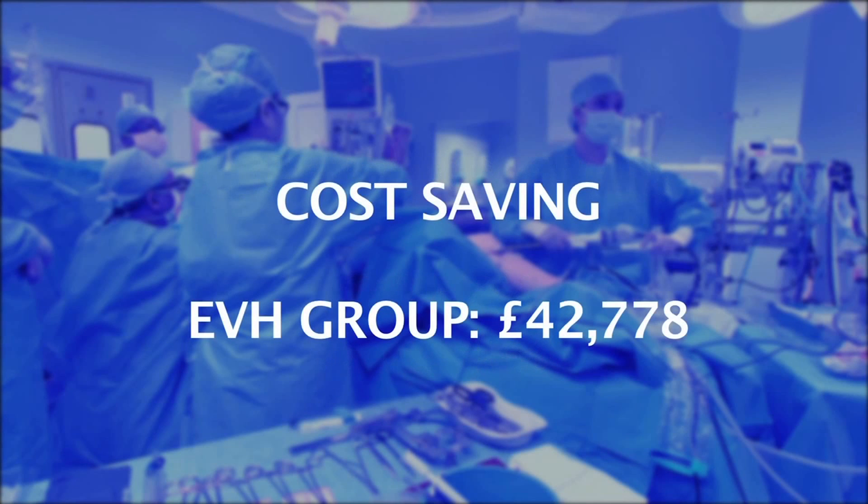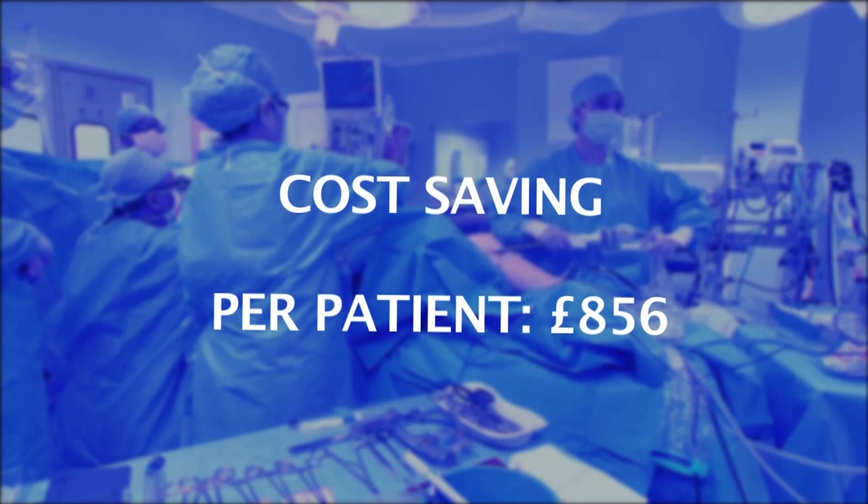And when it came to costs, the overall saving was more than £42,000 in favour of EVH, even including the cost of the kit. And that breaks down to a cost saving of £856 per patient.